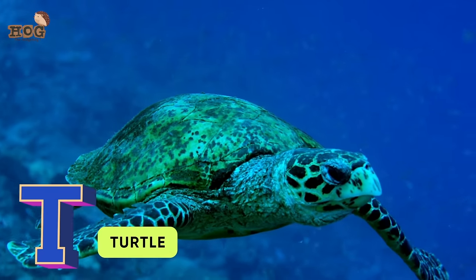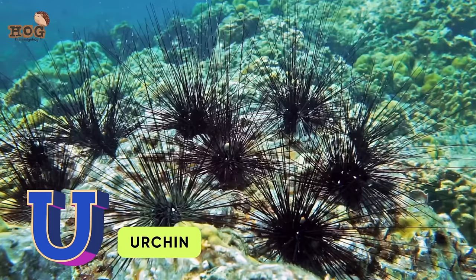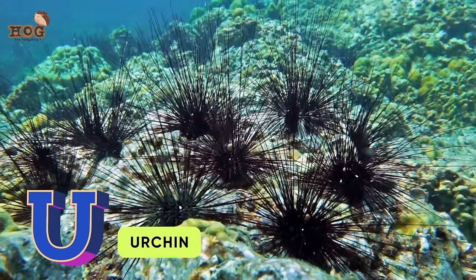T is for turtle, trumpetfish. U is for urchin, unicornfish.